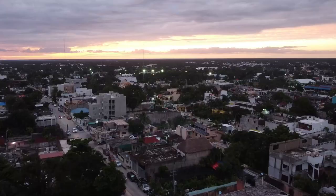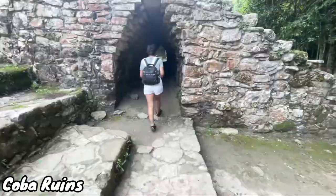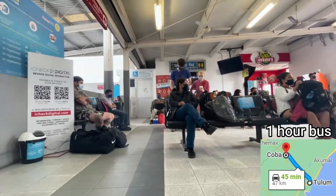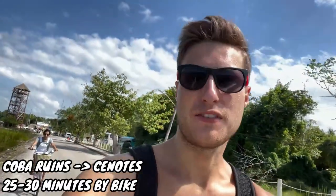The last two cenotes are a little further from Tulum but still easy day trips. Number two is Cenote Tan Kach Ha, located near the Koba ruins. It's about an hour by cheap bus from Tulum — around two to four dollars — and then a 30-minute bike ride from Koba, which you can rent cheaply. Or you can always take a taxi.